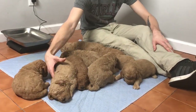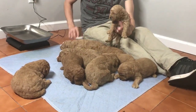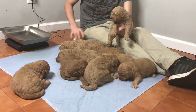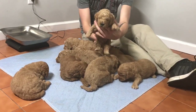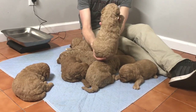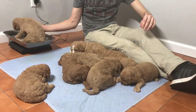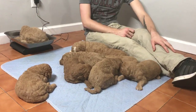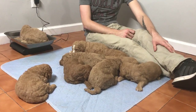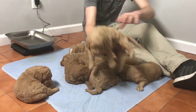I've got two puppies left. This one is microchip ending in 3463. He's weighing in at 4 pounds, 11.8 ounces.